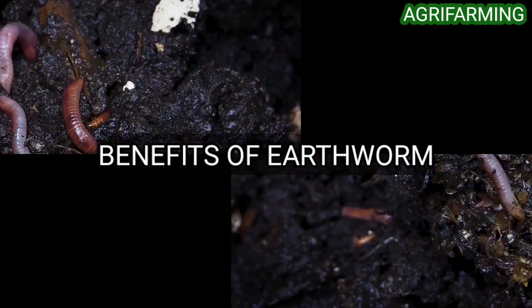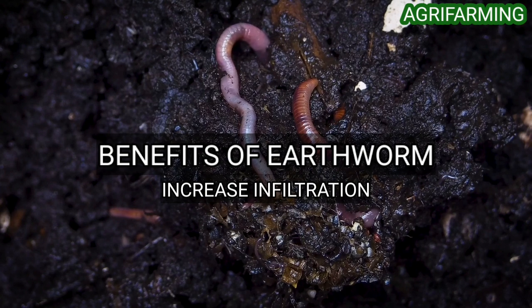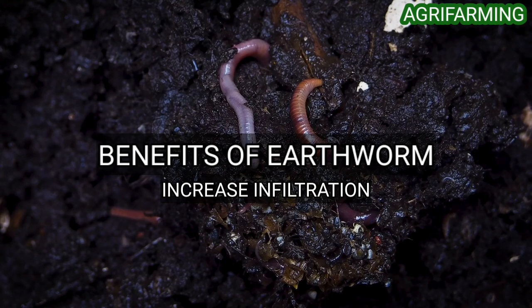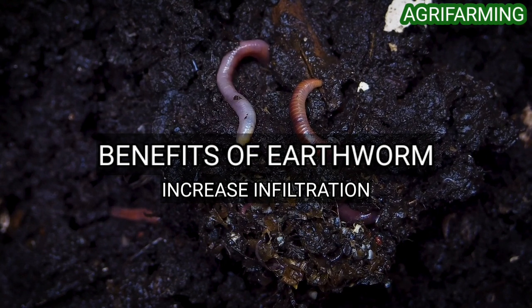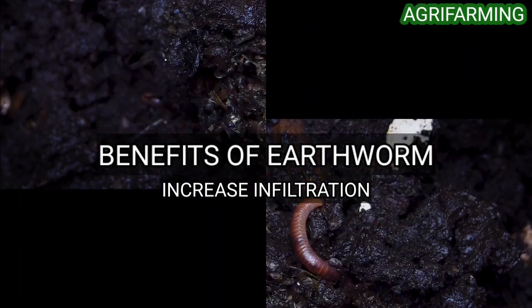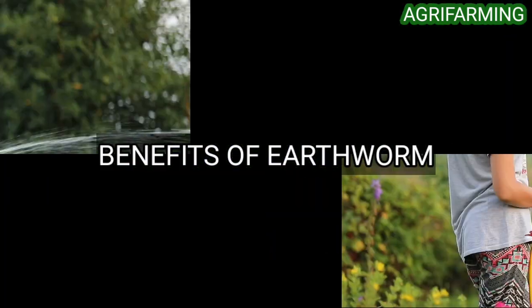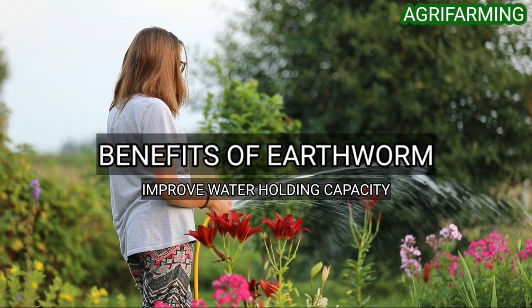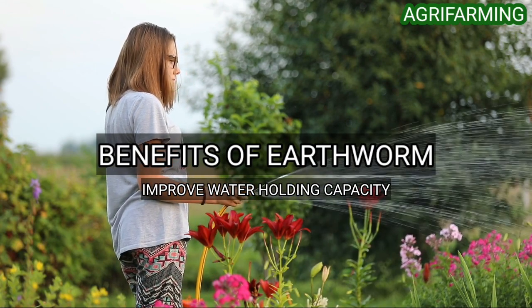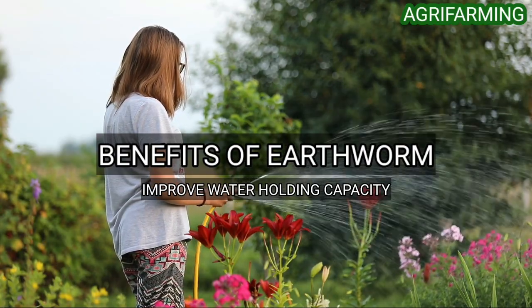Worm bodies decompose quickly, additionally contributing to the nitrogen content of the soil. Earthworms increase porosity as they move through the soil. Some species develop permanent burrows deep into the soil; these burrows can persist long after the inhabitant has died and can serve as conduits for soil drainage, mainly under heavy rainfall. By fragmenting organic matter and enhancing soil porosity and aggregation, worms can significantly increase the water holding capacity of soils.